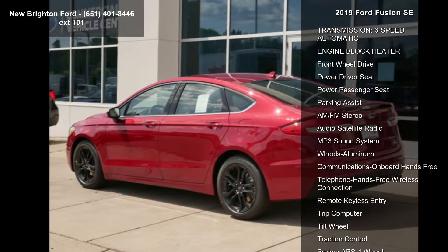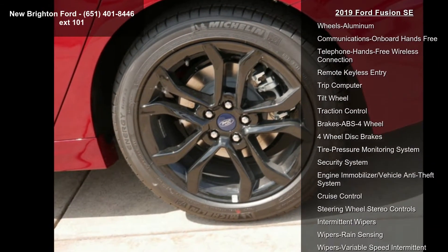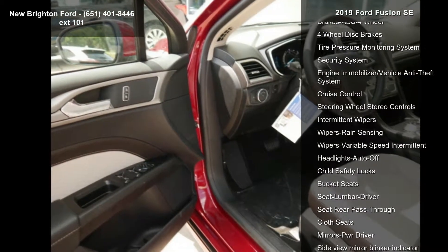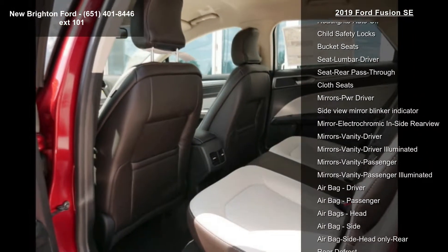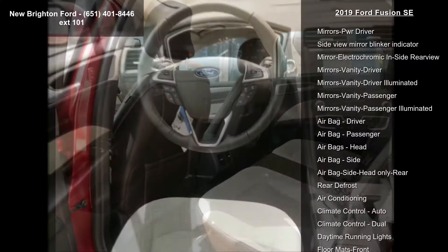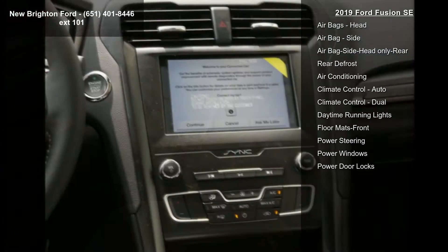Some of the top features included with this vehicle are: engine 1.5L EcoBoost, P0H5, SE Co-Pilot Appearance, transmission 6-speed Automatic, Engine Lock Eater, Front Wheel Drive, Power Driver Seat, Power Passenger Seat, Parking Assist, and AM FM Stereo.